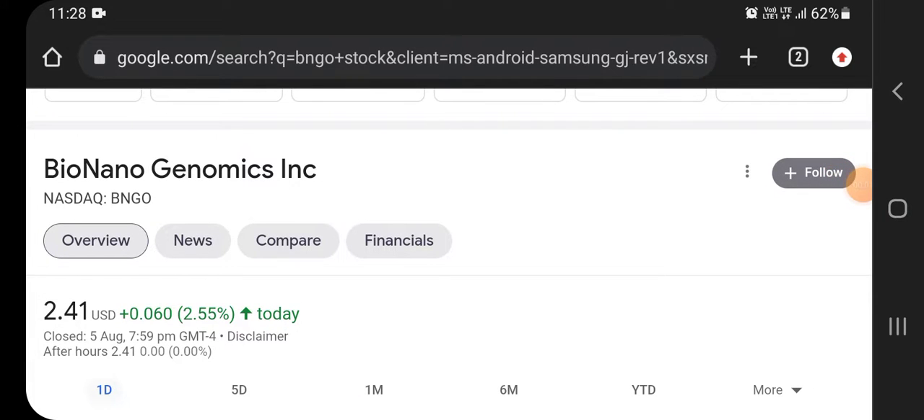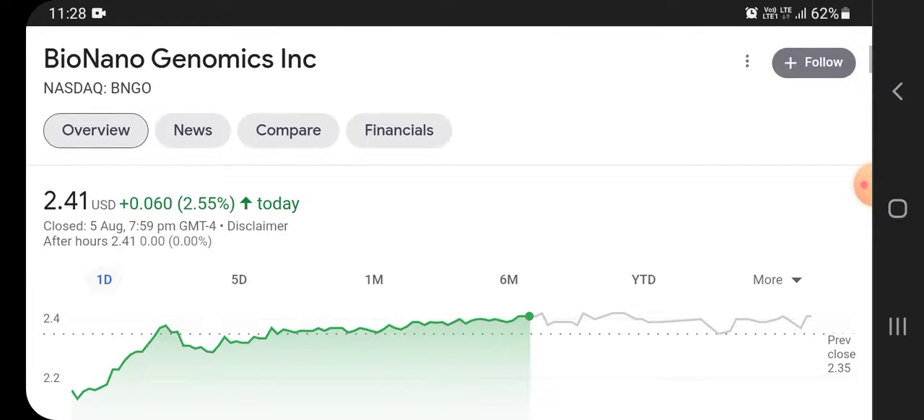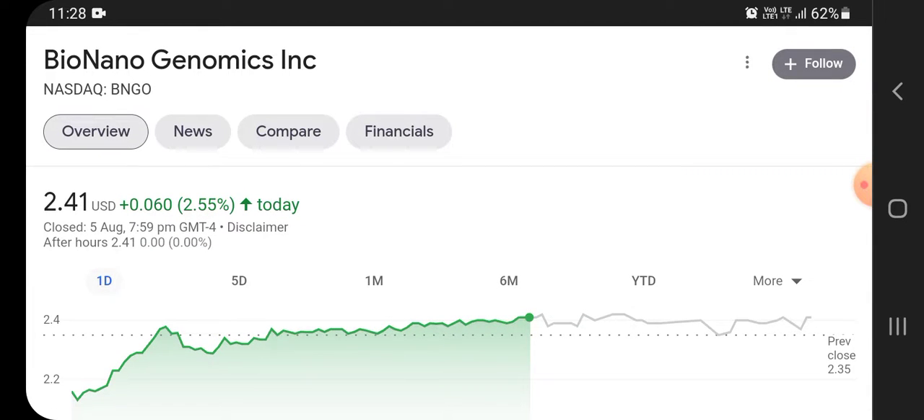Hello friends, welcome back to the YouTube channel. In this video we are talking about Bio Nano Genomics stock, or BNGO stock. We will cover its share price analysis, news updates, chart pattern, and technical analysis. If you are visiting this channel for the first time, please subscribe and press the bell icon for future updates.